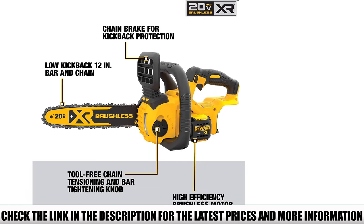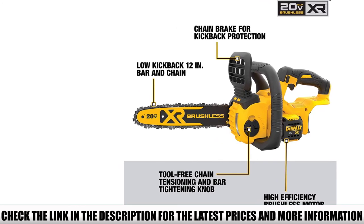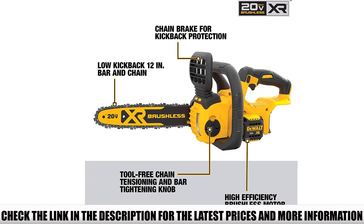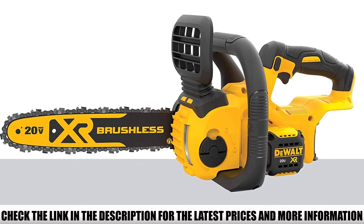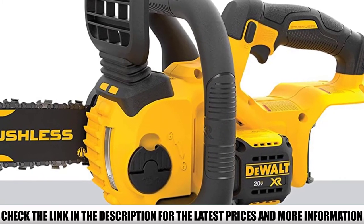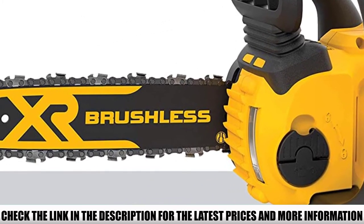A highly efficient brushless motor provides the power of a gas chainsaw in a battery-powered model. We were able to cut down even pressure-treated wood smoothly. The cordless design makes it an ideal companion for outdoor applications. A single charge provides 85 to 90 cuts, matching the manufacturer's claim. Personally, I often forgot to keep a chain tensioning tool or wrench on hand, but the tool-free tensioning system and bar tightening knob solved that problem.